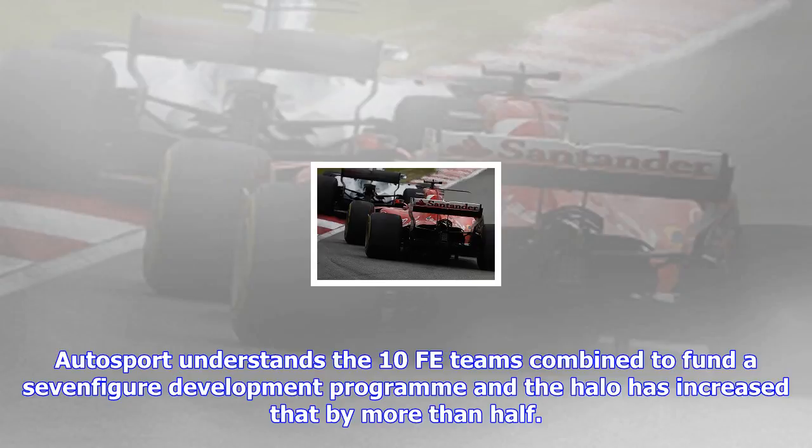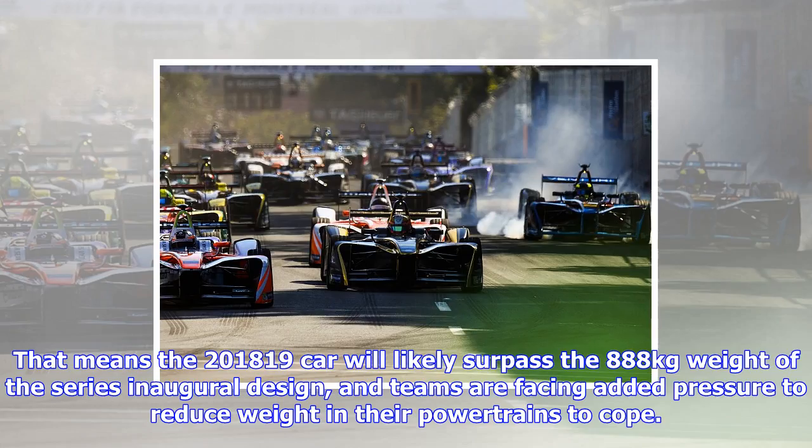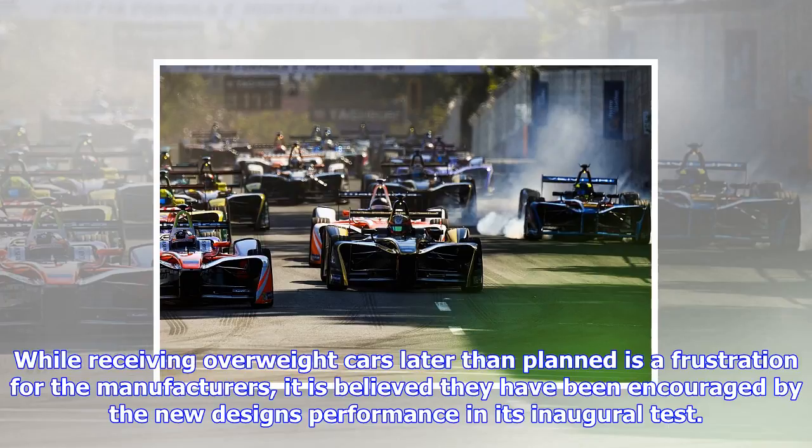Formula E's adoption of F1's chosen cockpit protection solution had been expected since last summer, and while the addition of the safety device has been welcomed by the series, it has also added significant cost to the development schedule. Autosport understands the ten Formula E teams combined to fund a seven-figure development program, and the Halo has increased that by more than half. The addition of the Halo has also upped the weight of the car.